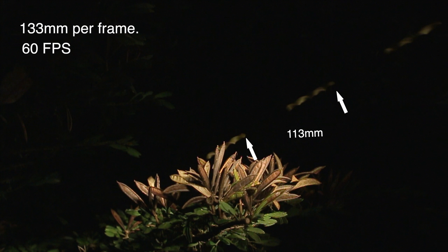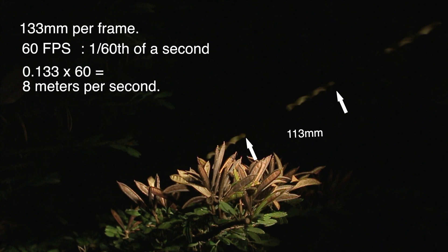Shooting at 60 frames per second gives us 1/60th of a second. A little bit of maths and we can calculate the speed of the seed. This is not as fast as I thought it might be, but it's still pretty fast for a plant.